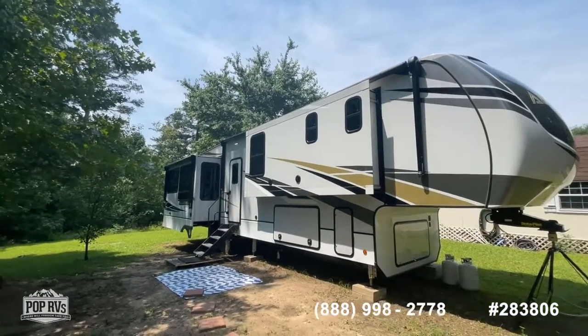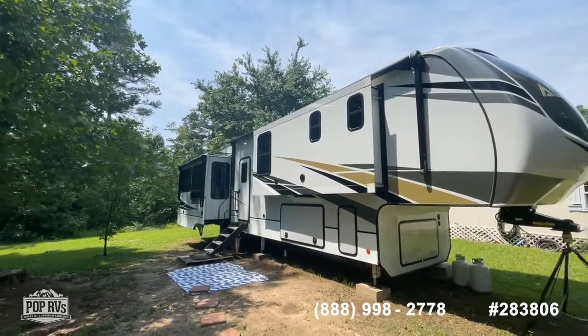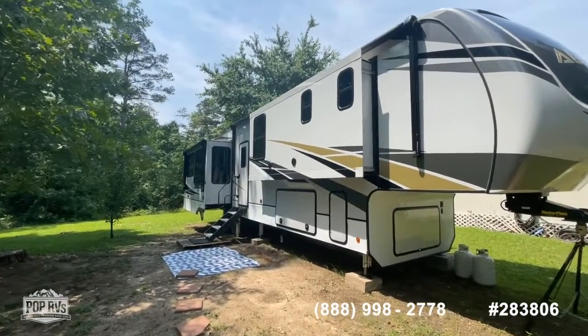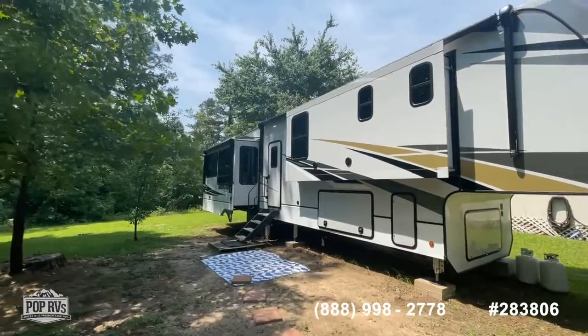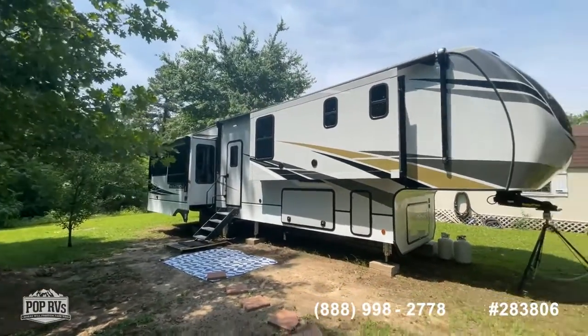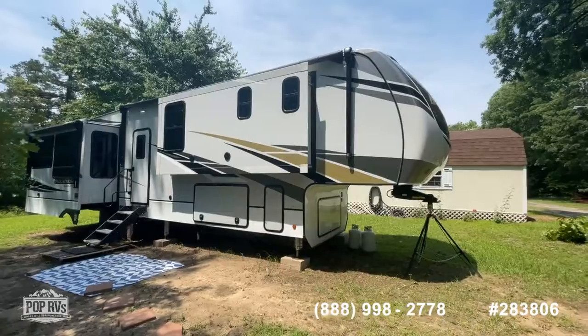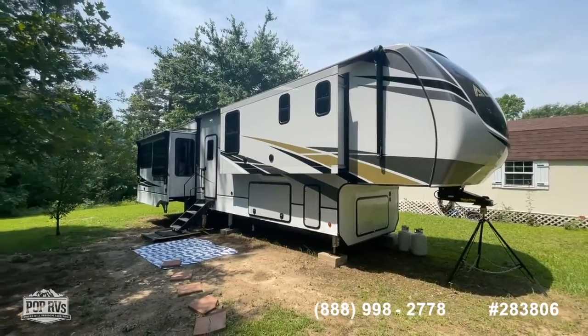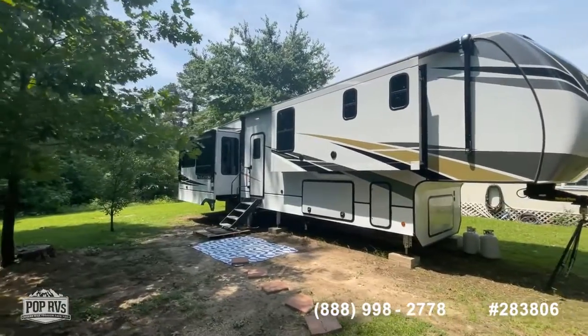We're going to go through quite a bit of detail on this unit because there's just a lot of stuff to show. If you want to see some things a little sooner, you can certainly skip forward in the video. We're going to start on the outside and then work our way through the inside, going through all the features and benefits. It is the 2021 Paradigm 370 FB from Alliance RV.